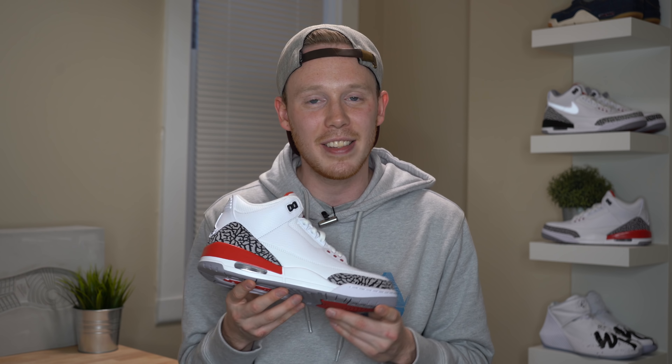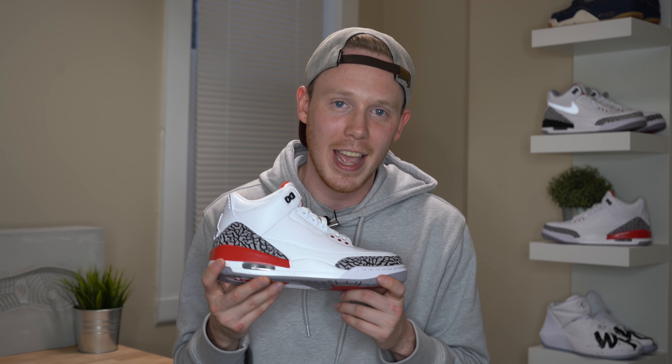When Jordan Brand announced that they were re-releasing this colorway in 2018, 12 years later as a much wider release, some people got angry about it. At the end of the day, the money did go to a great cause and I don't think re-releasing the sneaker defeats the purpose of the original pairs. I'm really happy that they re-released this pair because I really wanted a pair back in 2006 and now I'm finally able to have one. So without further ado, here it is — the Air Jordan 3 Hall of Fame, aka Katrina.